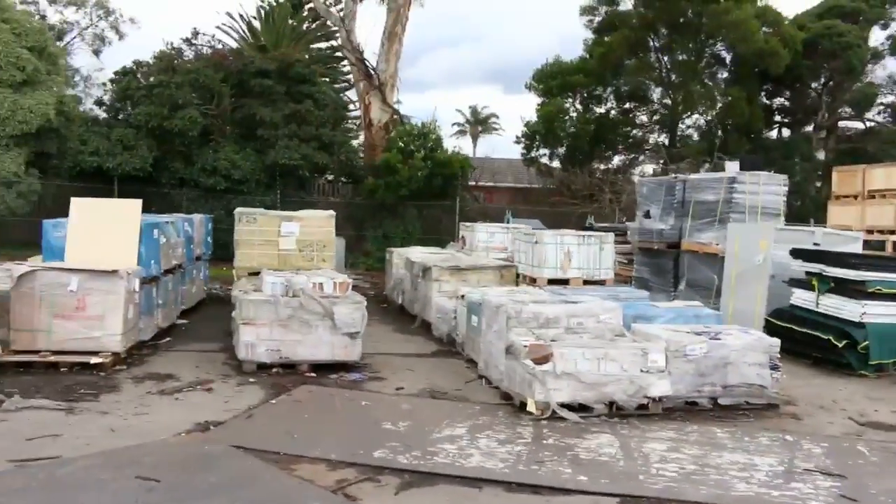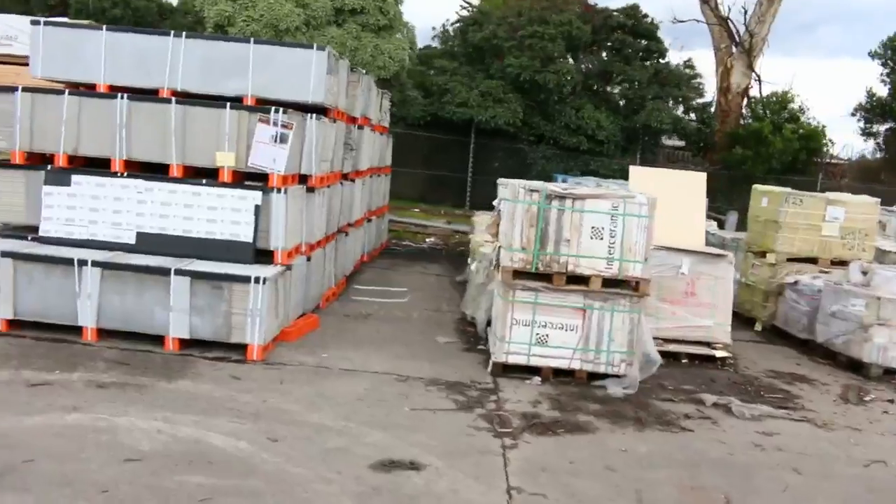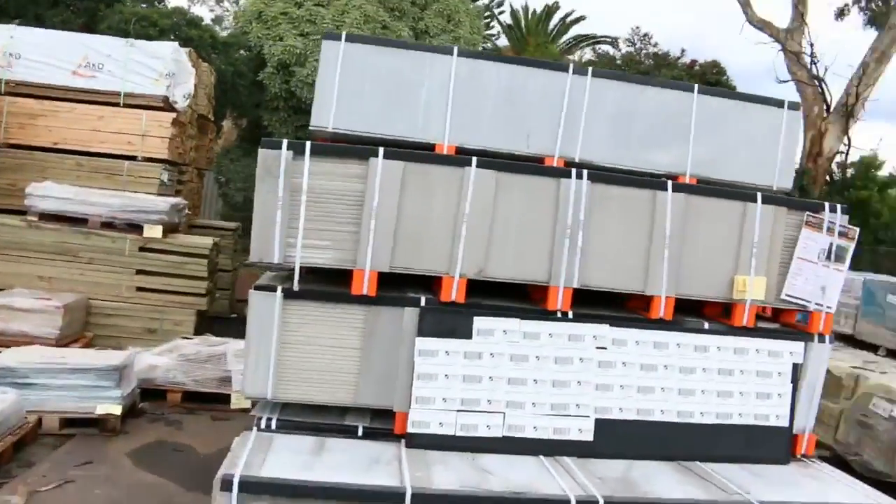Making our way up now. Plenty to look at inside, including a huge truck load of windows that came in today. Lots of tiles. Big heaps of screening.